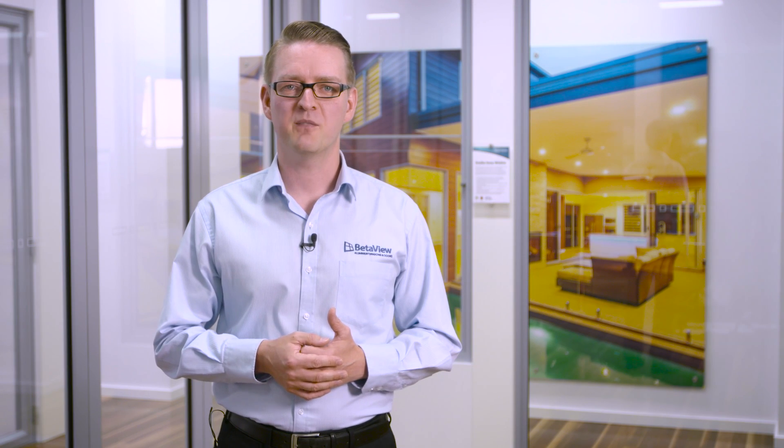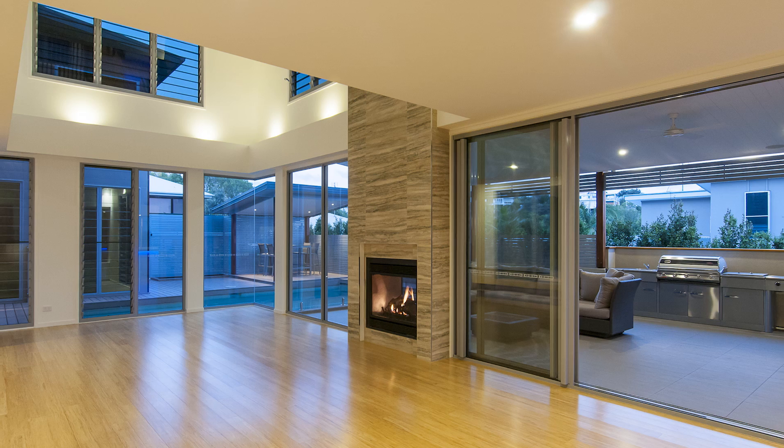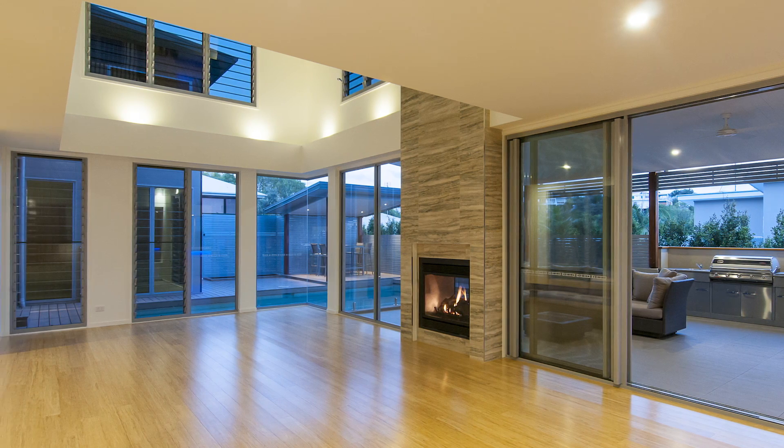Hi, I'm Dave Broad from Betterview. Today we'll be taking a quick look at doors, comparing four of the most popular styles. This video will be helpful if you're starting to think about replacement doors, renovating an existing property, or building a new one.